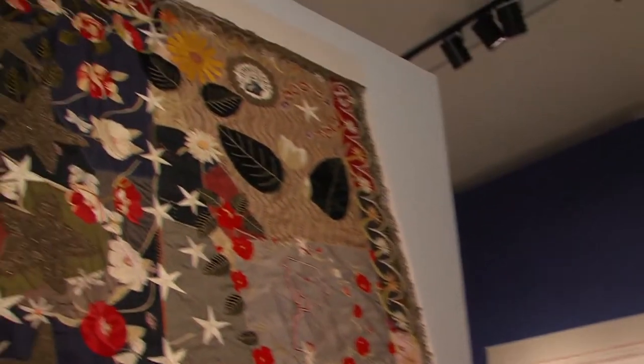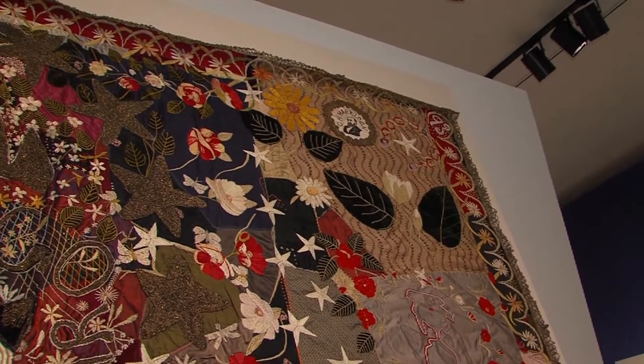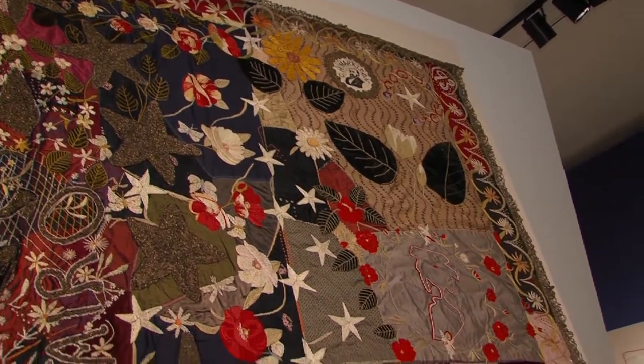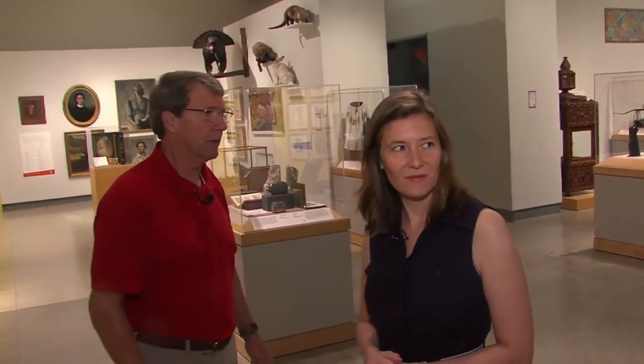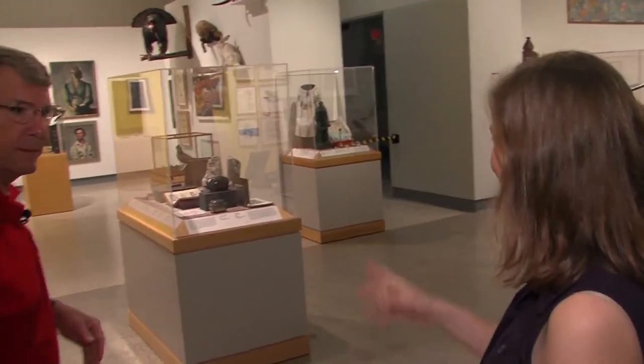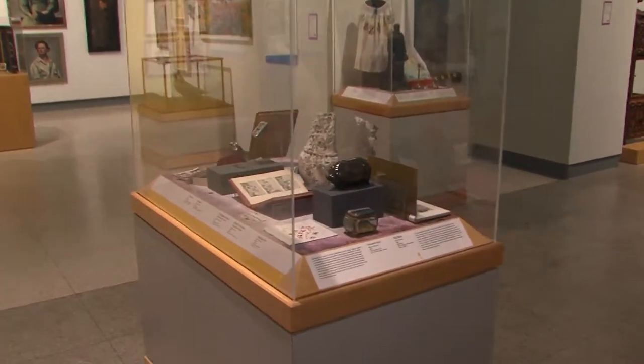Up in the top corner, we've got Carter Henry Harrison — he was the mayor of Chicago. He was actually assassinated by a disappointed office seeker the day before the fair closed. So he's commemorated there too. We put the quilt there to tie in with our World's Fair case, where we've got a lot of souvenirs from the Columbian Exposition.